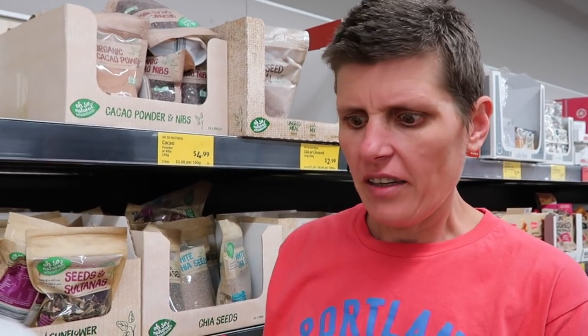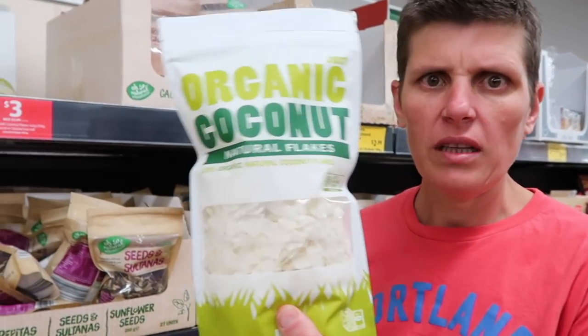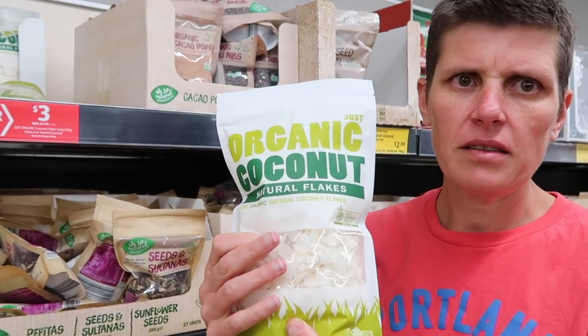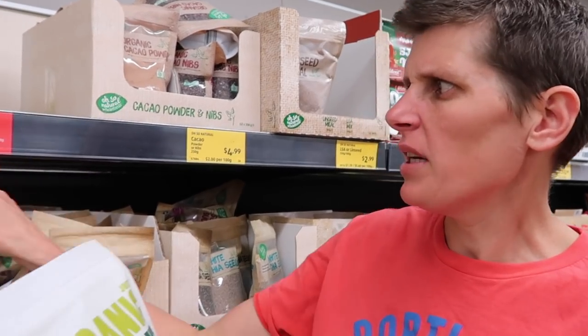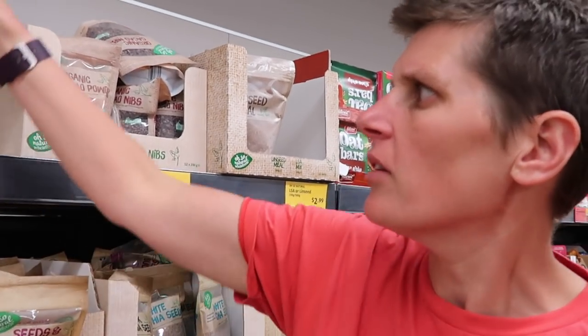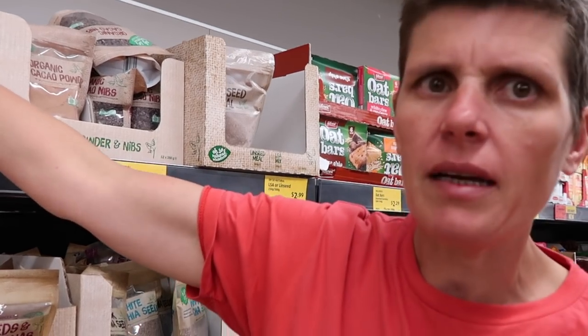We're in the nut section. They actually have some good stuff. We really like flaked coconut - we put it on top of granola, chia pudding, that kind of thing. Pretty cheap, three bucks. They also have a toasted one up the back.